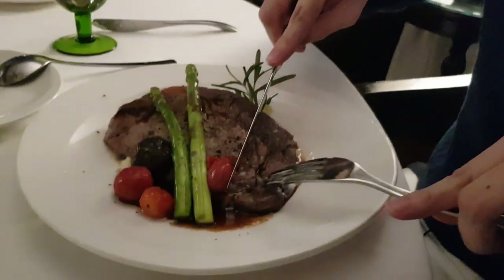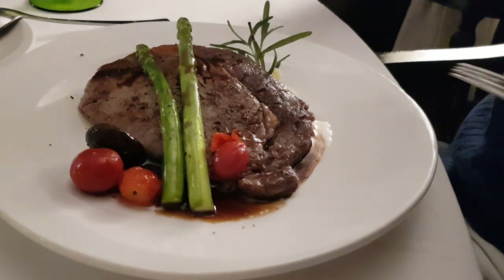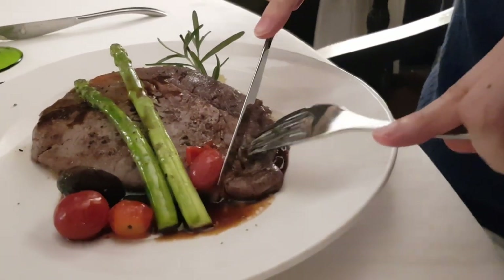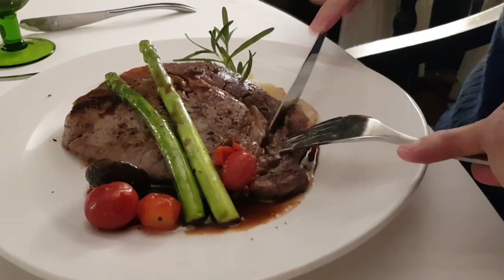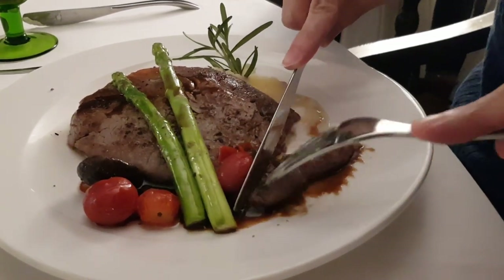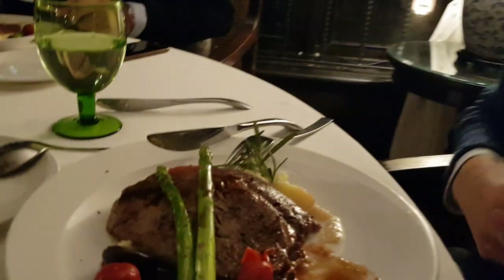This is the Angus steak. As you can see, there is some asparagus, mushroom, and some cherry tomatoes, and don't forget the mashed potatoes. Let's cut into this and taste it — presentation looks very nice. As you can see, the cut is perfectly medium. The steak is cooked perfectly medium and tastes very, very good. Would recommend this.